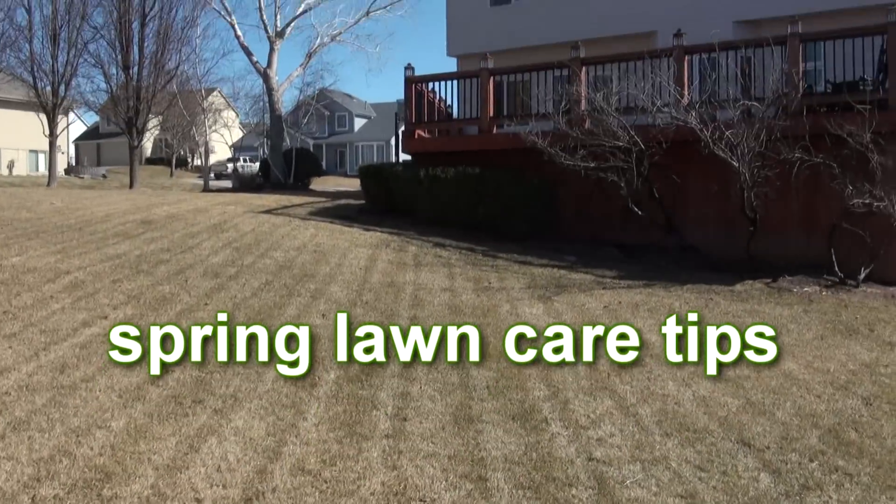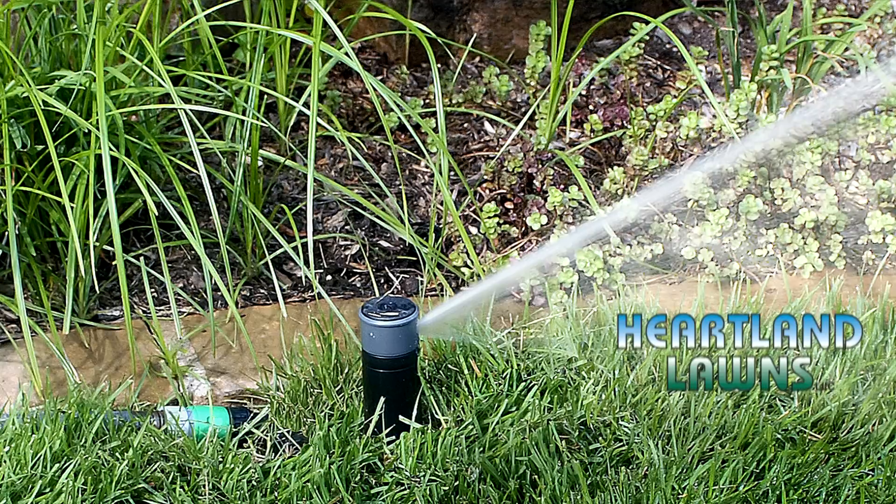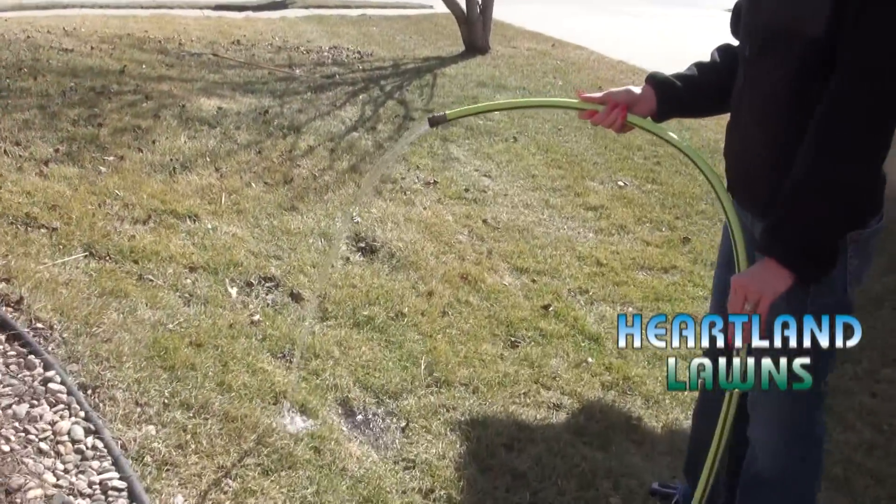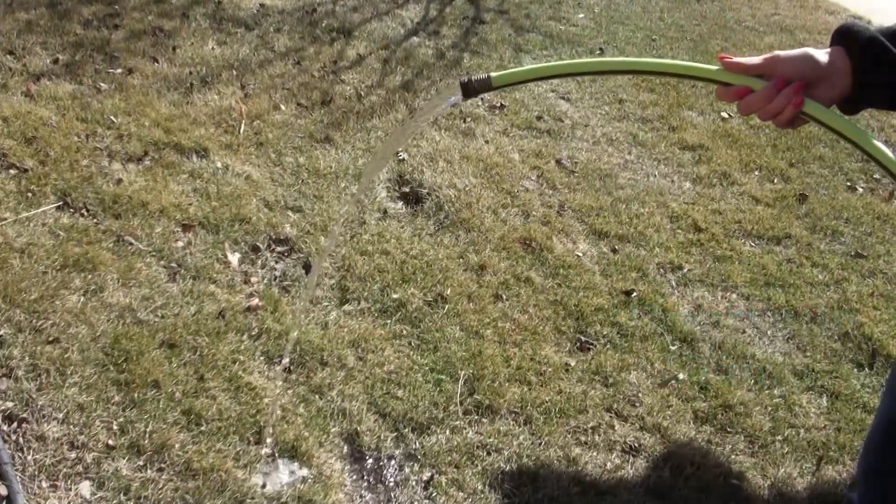Spring lawn care tips courtesy of Heartland Lawns. The most important thing a homeowner can do is to water the lawn coming out of springtime. The sooner you water, the quicker it's going to green up and the quicker the fertilizer works.